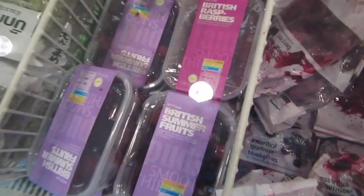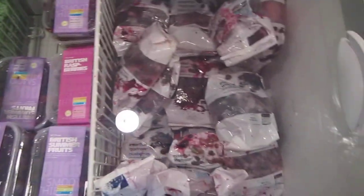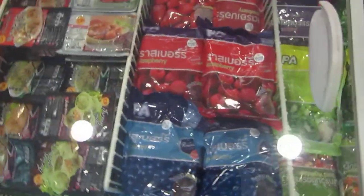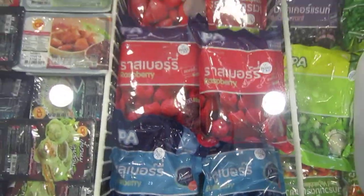British summer foods. Looks like they got berries - blueberries here. Random mixed berries, looks nice. This is another brand from China I think.